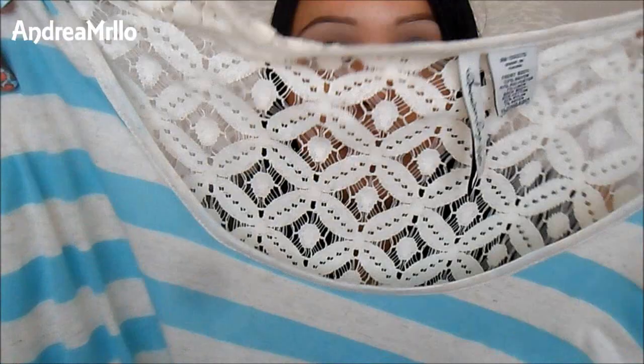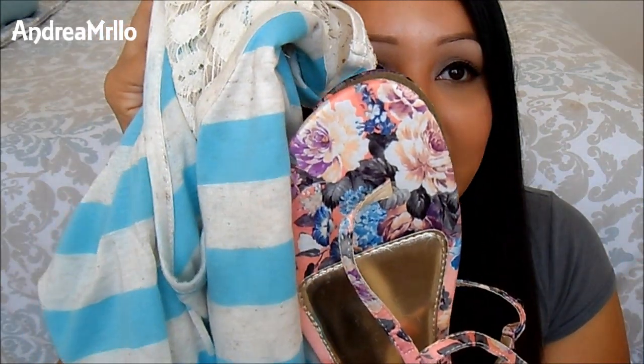It looks like this — it's striped in the front, and then all of the back is this see-through lacy kind of material. And I was like, that is so freaking cute. I think I could even wear it with my sandals just because of the color variation on them. I am so excited about those.